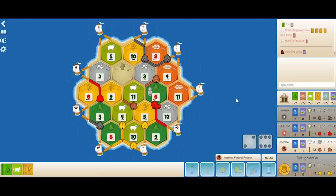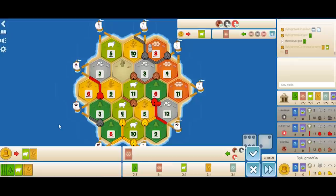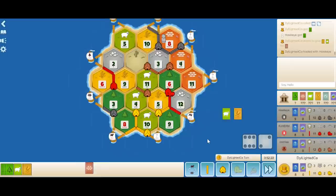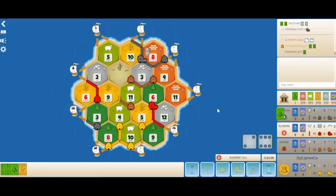No trades go through and red 4-for-1s their wheat and builds a road towards the 6-2. Brown plays a knight card, puts it onto the 8-brick, and steals from Hawkeye. Brown drops a road and a settlement onto the 3-11, doubling up his ore. It's my turn and I roll an 8 — the 8-brick is blocked. I already have a settlement in hand if I use the 3-1 port, but I try to get a cheaper deal through black. On black's turn he ports all of his wood and drops a city on the 8-3-10.